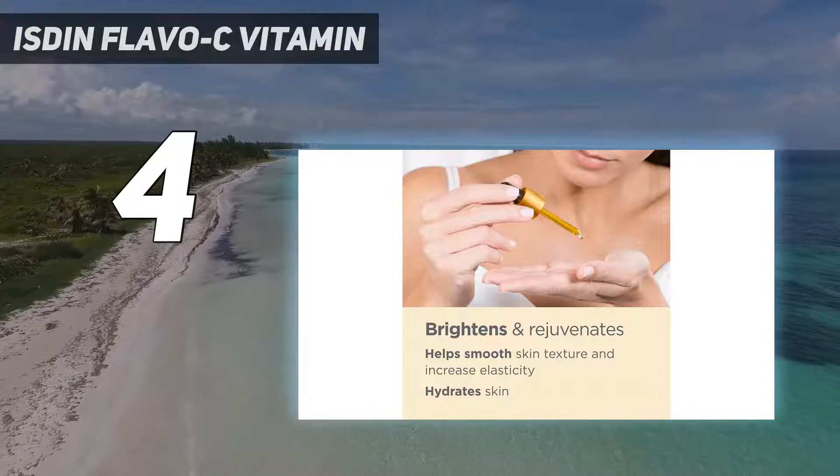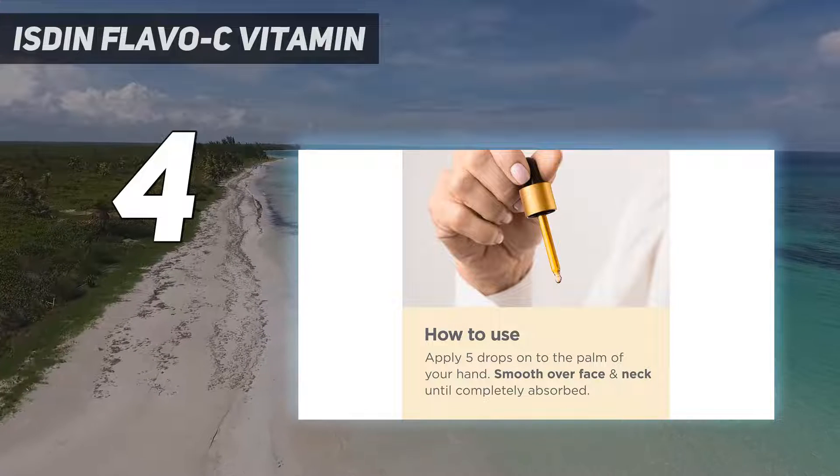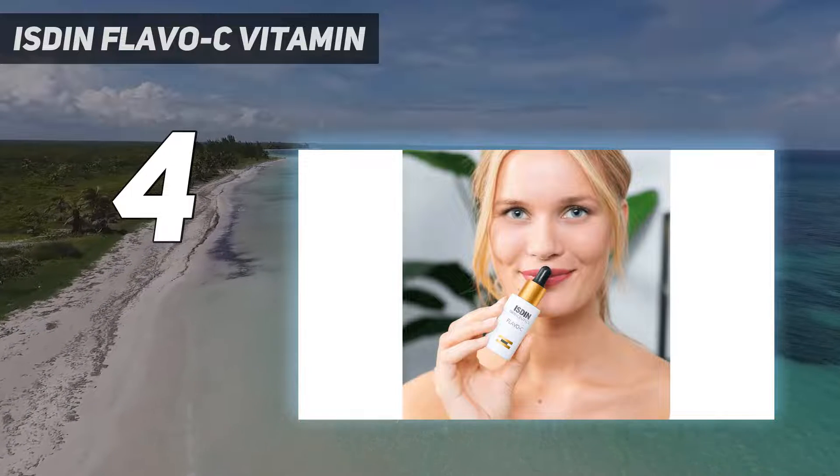Once opened, Flavo C should be stored in the original bottle in an area without excessive heat or direct sunlight. Once opened, the Flavo C serum formula will remain stable for 6 months.